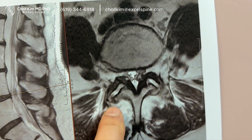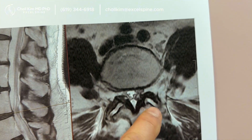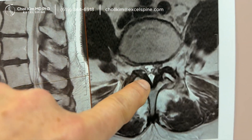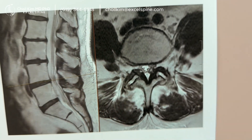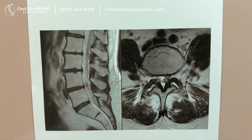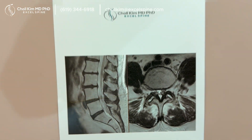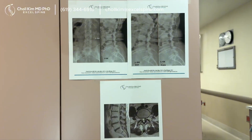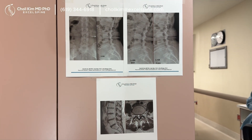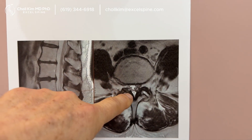But look at the facet joints back here — they're huge and arthritic, and look at all that fluid, sort of like my knee when I overdo it and it fills up with fluid. And if you look really closely, there's a white dot right there — that is an emerging facet cyst. So there's lots of inflammation, instability, and lateral recess stenosis, which gets worse when she stands up. This procedure requires that we realign and stabilize an unstable spine — that's when we do a fusion and remove this facet cyst right there.